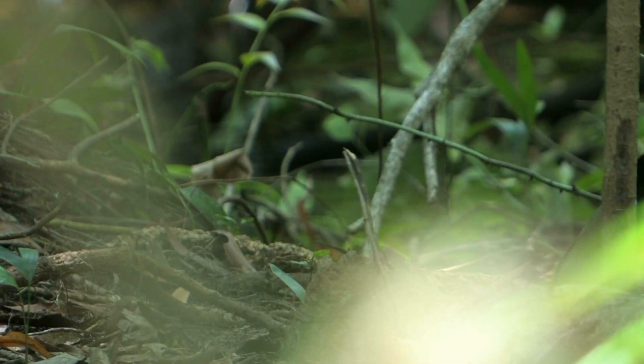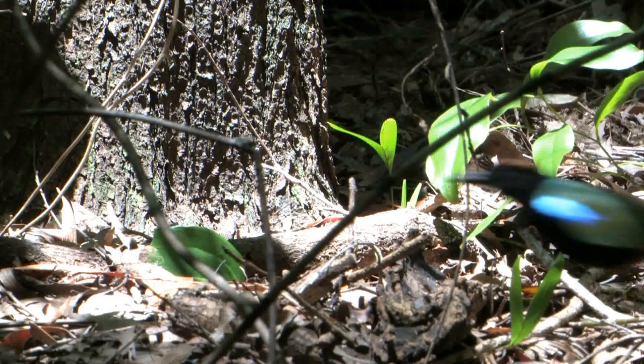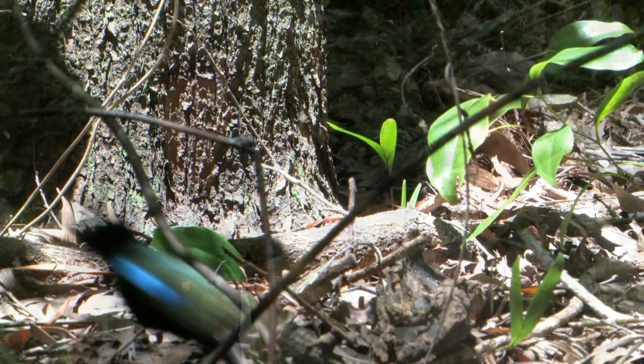These birds are very skulky and wary and it was very tough to get them to sit in one place for any period of time. We've been looking for this little blighter for two days now, just searching through the forest here. We've had very brief glimpses, the bird flying away, and we saw a juvenile briefly for a minute. It's been really, really tough to find this bird. Andy says it's a lot easier in the dry season.